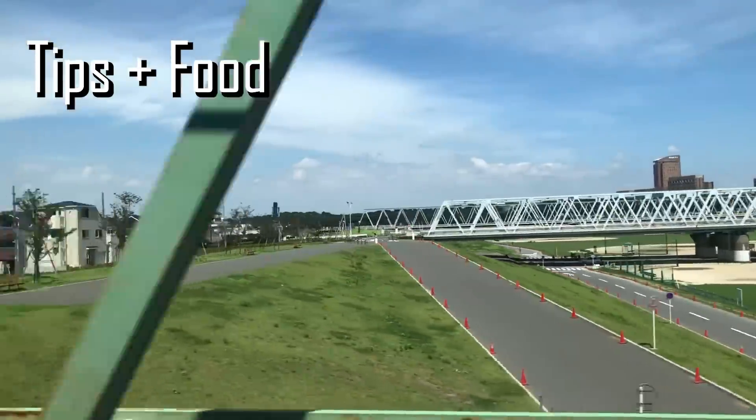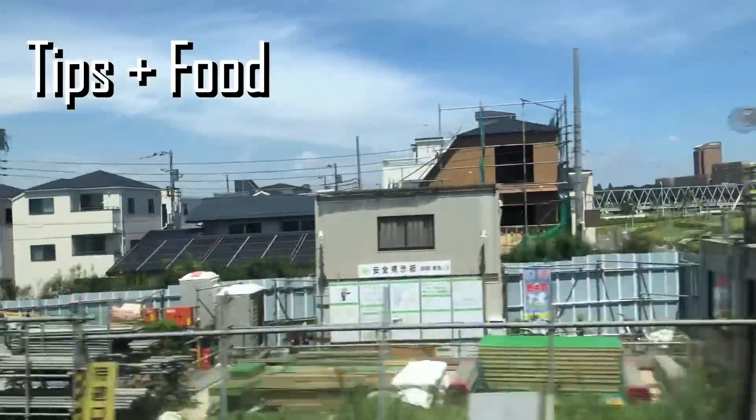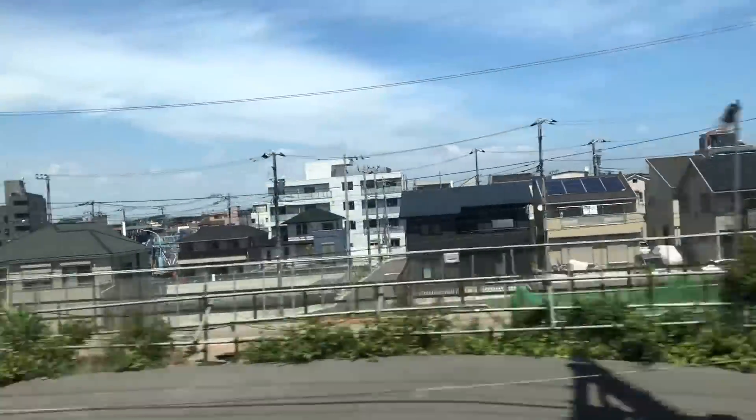In this video, I'm going to cover a couple of tips and tricks to get you on your way in Japan, as well as visit a couple of restaurants.